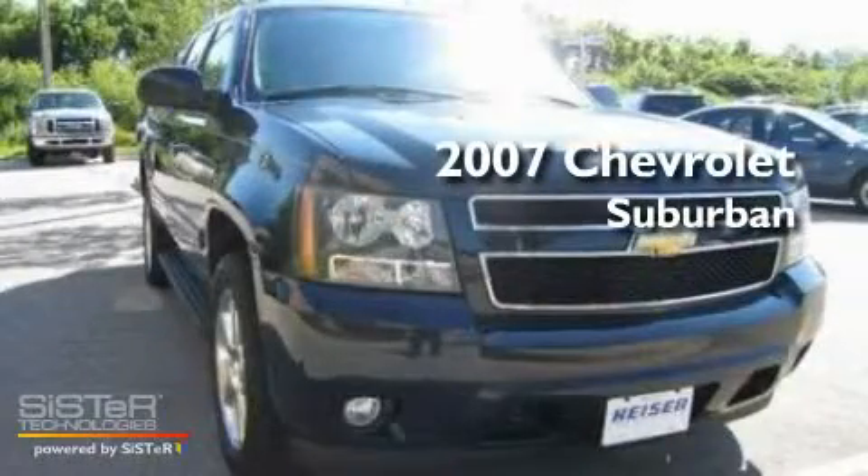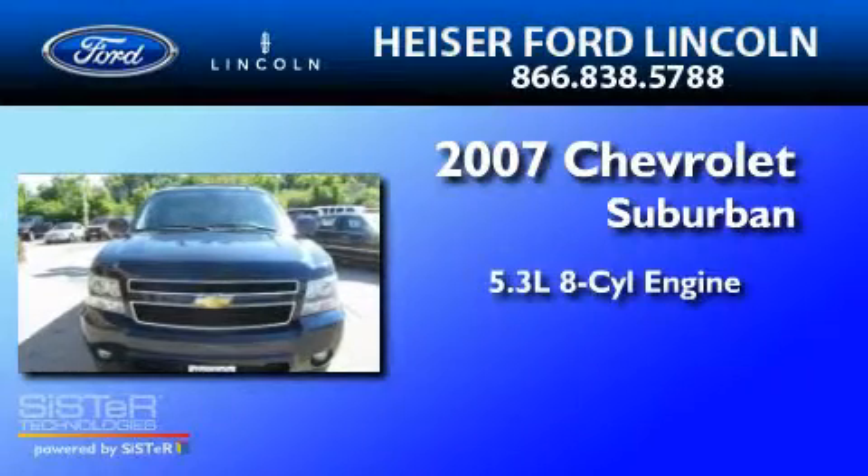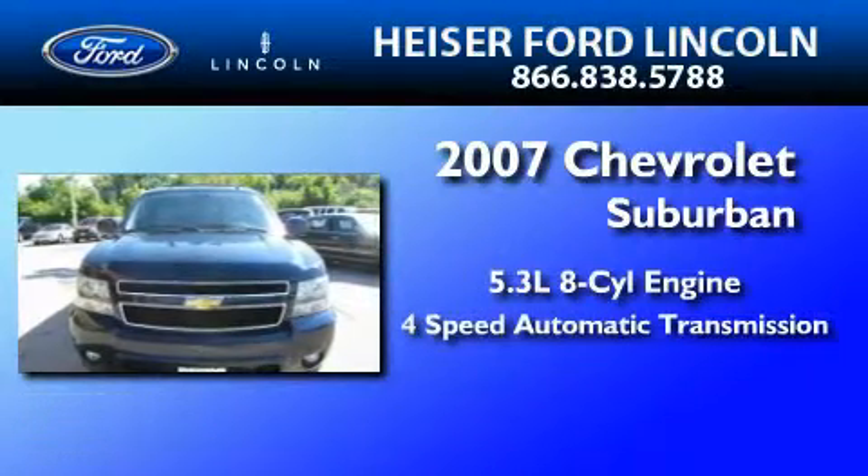This is a 2007 Chevrolet Suburban. It has a 5.3-liter, 8-cylinder engine and a 4-speed automatic transmission.